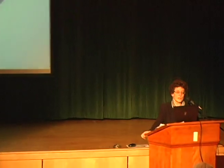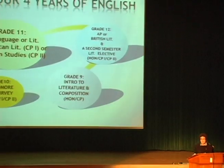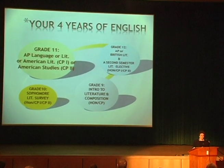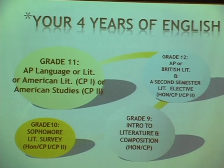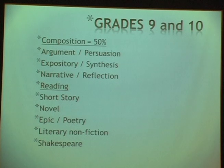Grade 10 is a survey course offered at the CP2 level. Grade 11 is American Lit, and we have a course started last year in conjunction with social studies — a co-taught, co-designed course called American Studies for students at the CP2 level. We're hoping someday the whole grade 11 will work like that. Grade 12 I'll talk about in more detail in a minute.